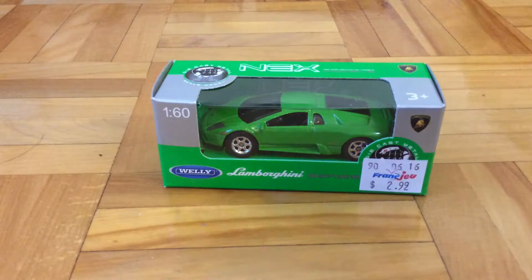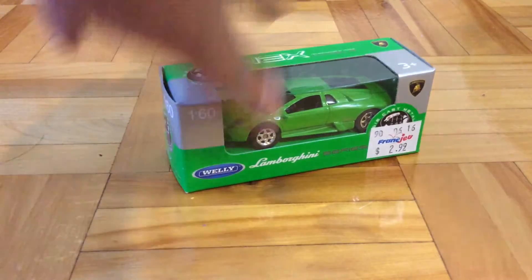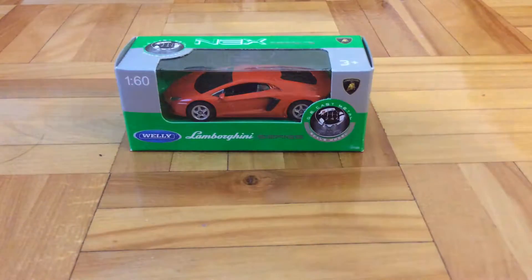So first up, I got this Welly Next Models Lamborghini Series Lamborghini Murcielago in green. I think this is my favorite one in the whole collection, because it's a green Lamborghini. Green is my favorite color.